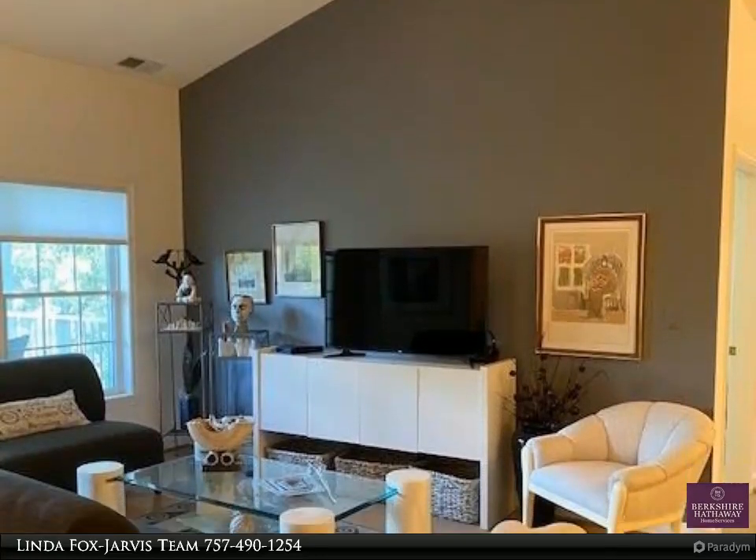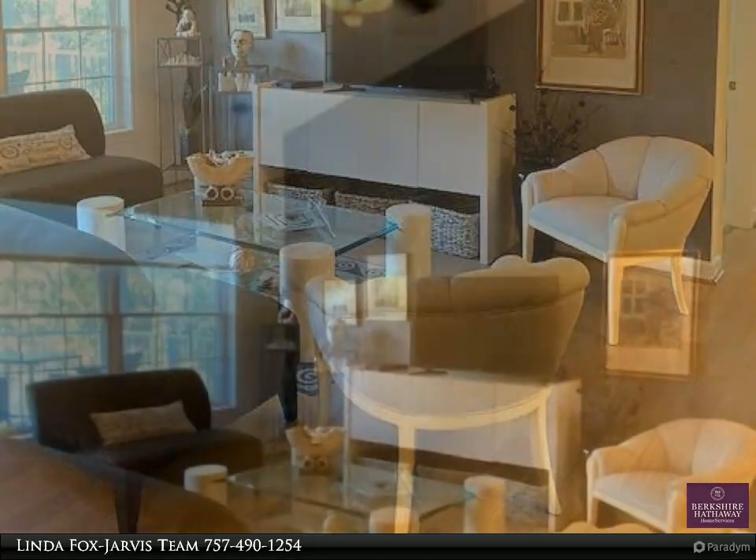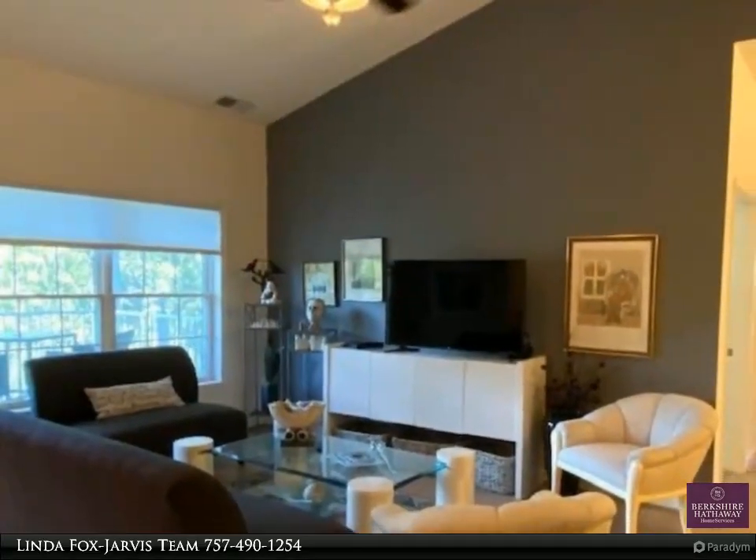Located on the top floor of the York building, this unit sparkles with beautiful hardwood floors and vaulted ceiling that only the top floor offers.